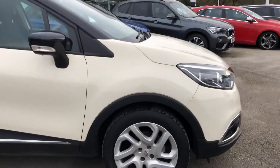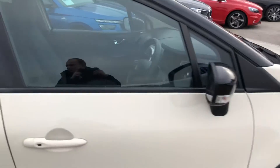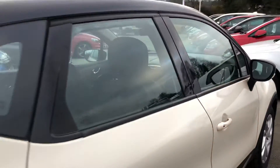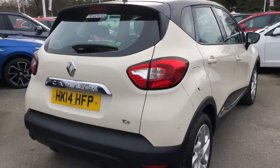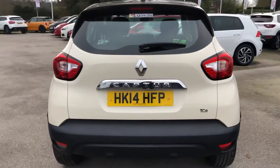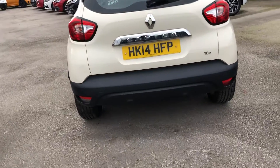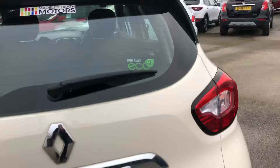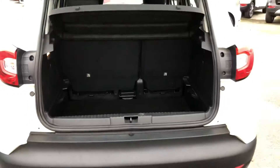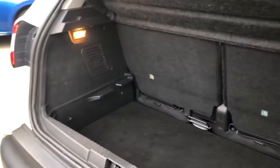I'll just give you a quick walk around the vehicle now and show you the condition and some of the features. Really nice sized car, especially for a small family, sitting a little bit higher up with a raised ride height as well, and adequate boot space.